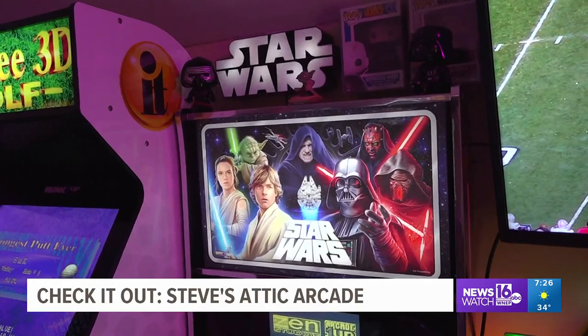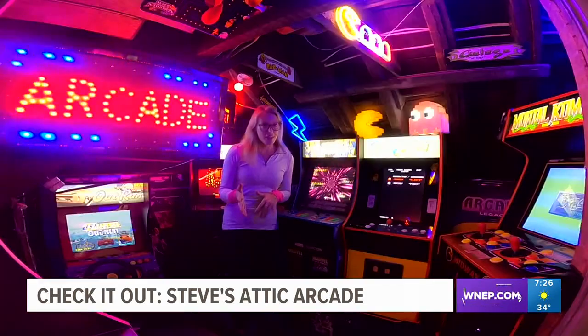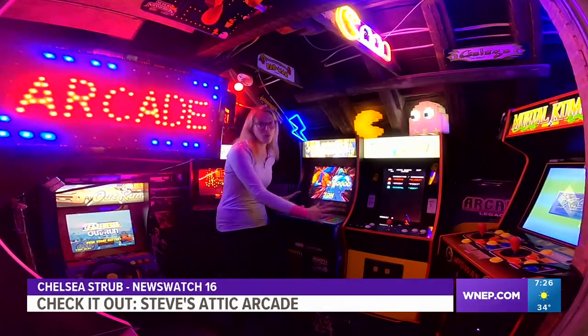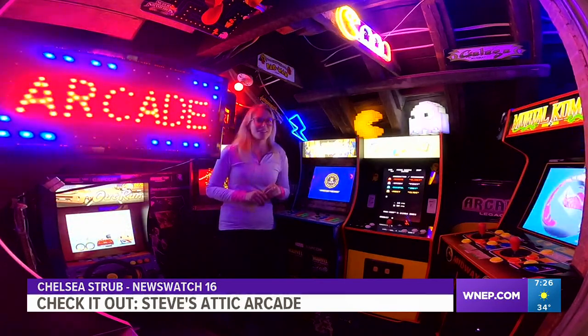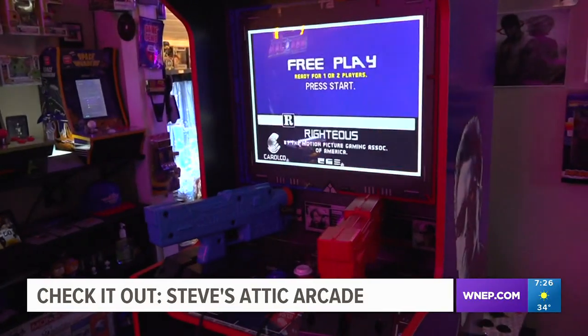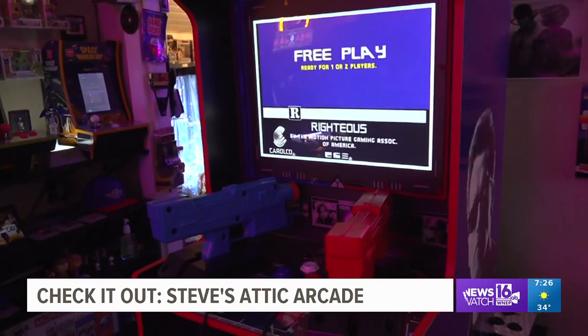And new, filled with adventure — this is digital pinball. Steve tells Newswatch 16 you don't need any quarters to play any of the games in his arcade, but sometimes he wishes that was different. He kind of wishes they would make that just for the novelty, but you could mod them and change them.